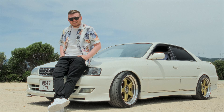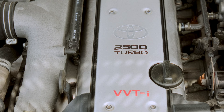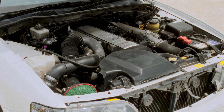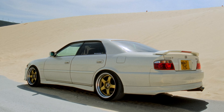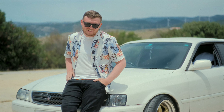It's a 1JZ GTE and right now it's running about 320 to 330 horsepower. It's got the intake, exhaust, and full engine refresh. It's got D-Max coilovers and SSR wheels, 18 inch. Right now it's got the Tourer V kit on it as it came — it's stock, but she looks good.